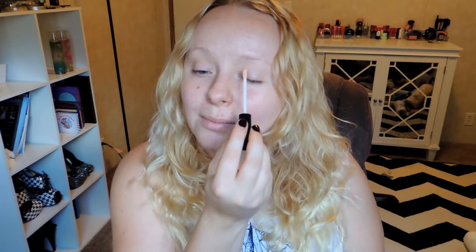Before I do anything, I'm just going to prime my eyes. I have a problem lately with forgetting to prime my eyes, so I'm going to do this step first just to make sure that I don't forget to do it later.